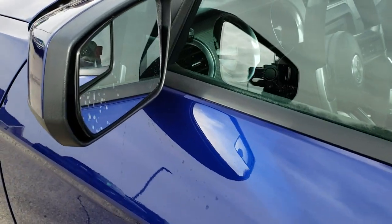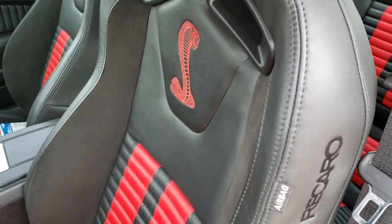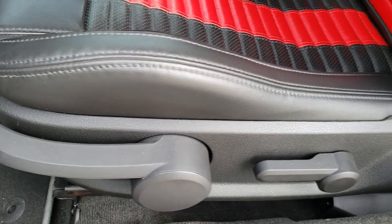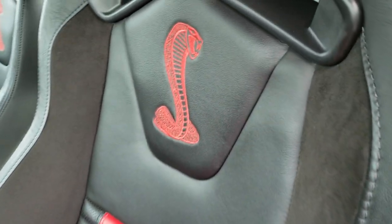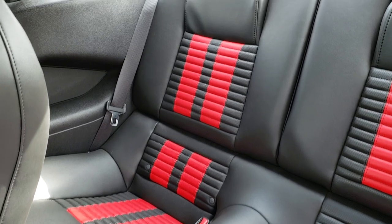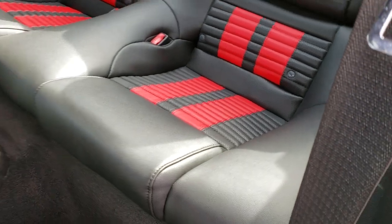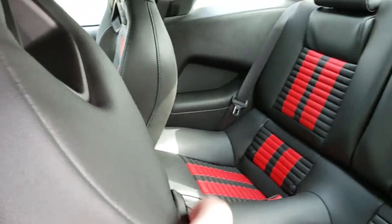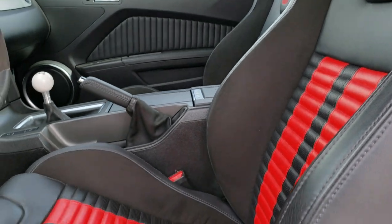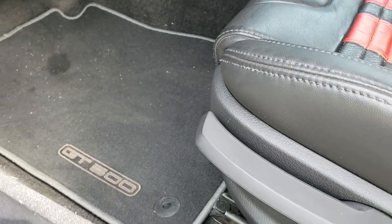It has the power mirrors with the built-in blind spot mirrors. Inside, this car has the Recaro black, red, suede and leather seats. Driver's seat height adjuster. Side curtain airbags — you get the Cobra symbol stitched into the backrest. The back seats are very clean as well, no rips, no tears on them. It has a latch child safety system. Seats are in excellent condition; there's almost no wear on that side there.